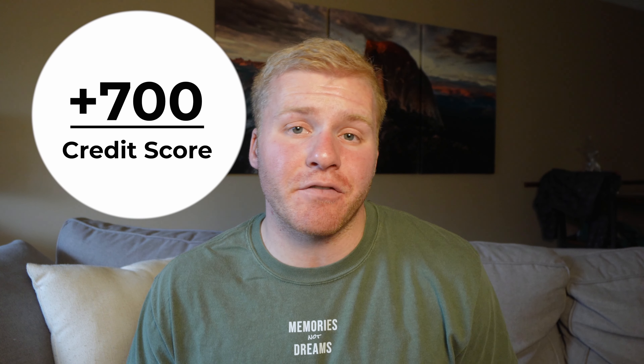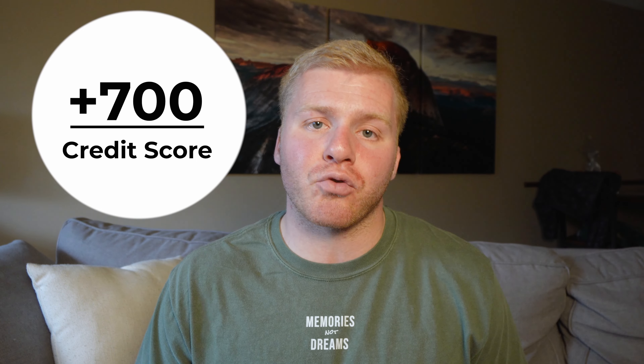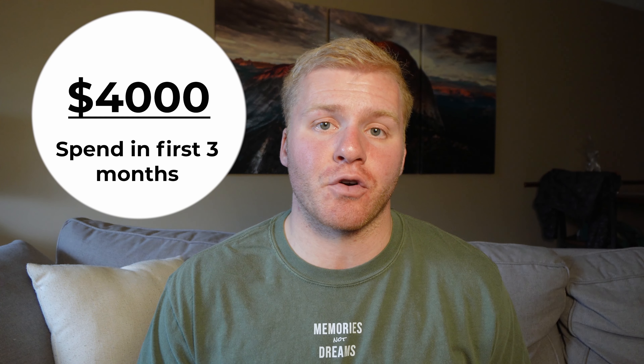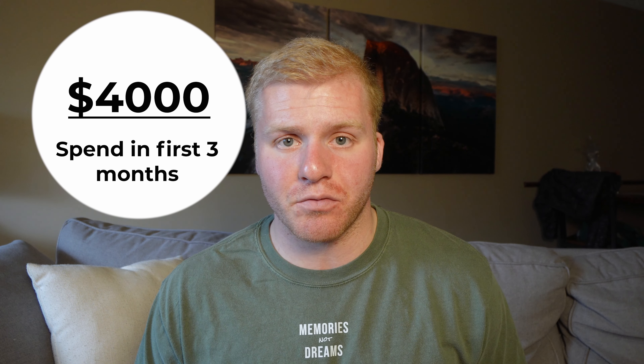There are some things you're going to want to consider before applying for a premium travel credit card like this. I am no financial advisor, but in my experience these things will make your relationship with this credit card a lot more pleasant and hopefully mistake-free. First, you're going to want to be comfortable with using a credit card regularly and managing those bills. Ideally you have a good enough credit score — ideally 700 or higher — as well as a long enough credit history for a premium travel credit card.